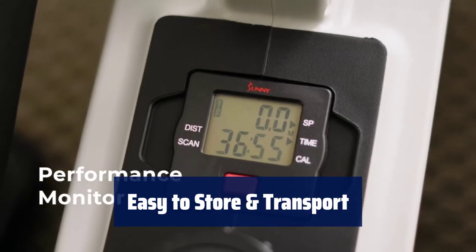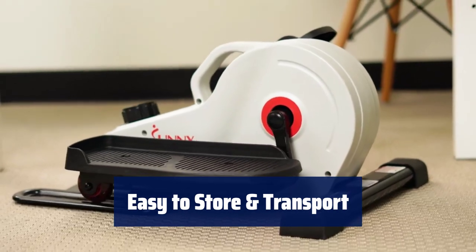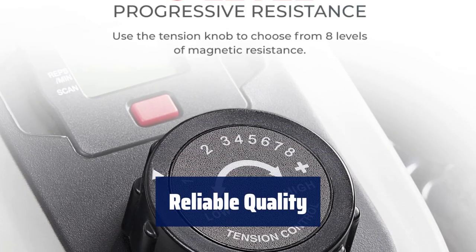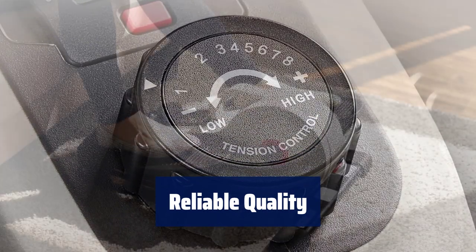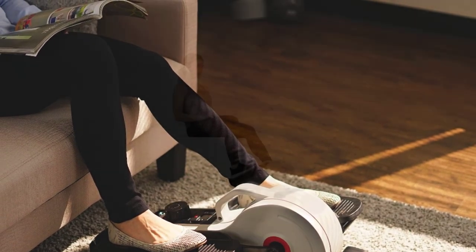Lightweight and compact, the elliptical is easy to store under desks or tables, and the integrated hand grip ensures effortless transportation. Trust in the durability and efficiency of this under-desk elliptical, produced by Sunny Health and Fitness with over 20 years of industry experience — a reliable choice for your fitness journey.